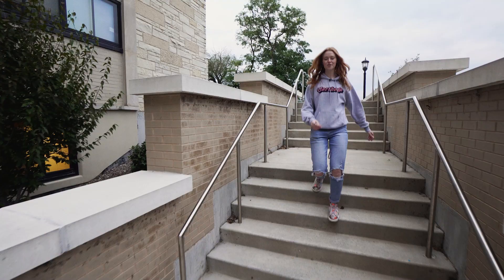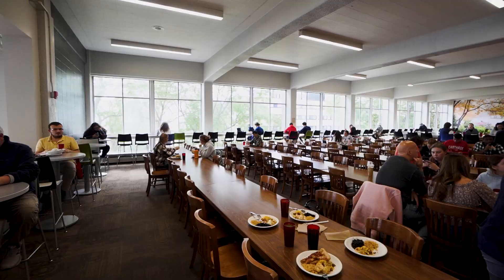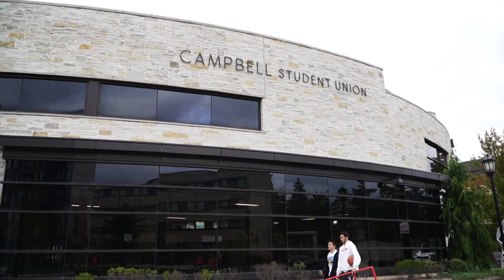If you're hungry, you can find many different dining options near the residence halls, such as the CAF or the Student Union, where you can find more.